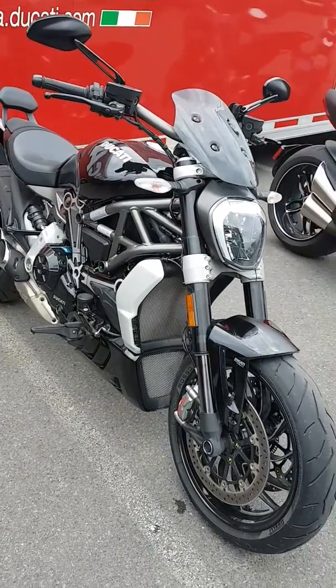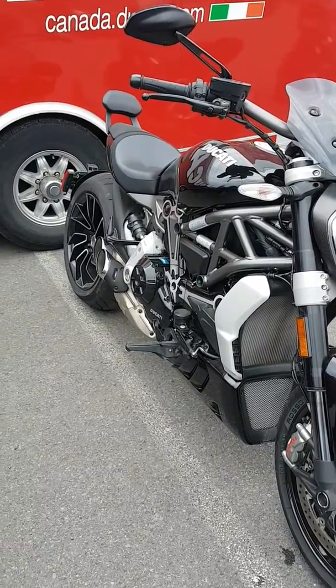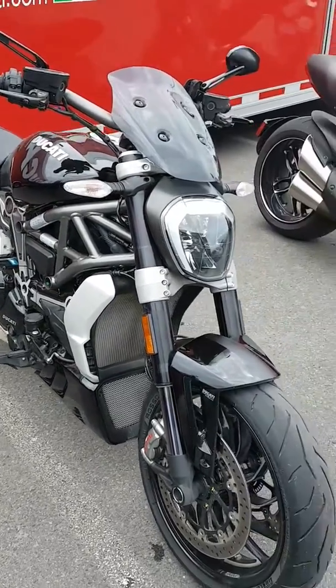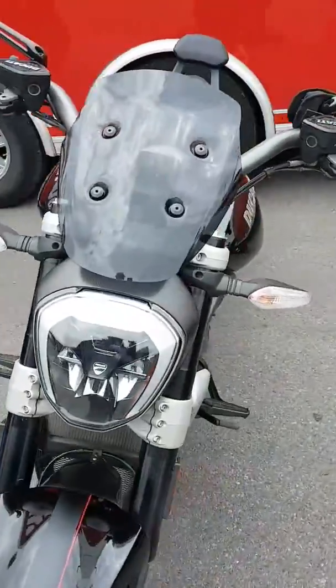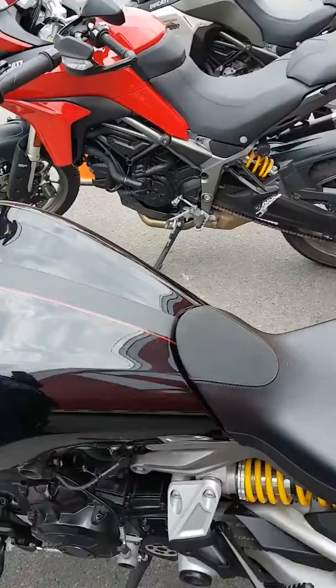I know I have knee problems, that's why I love my Vision — I'm able to move my feet around — but in the 40 minutes that we were out there was no problem at all on this machine. My legs feel great.